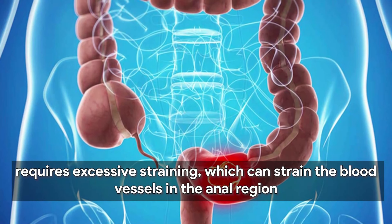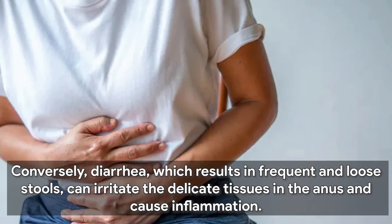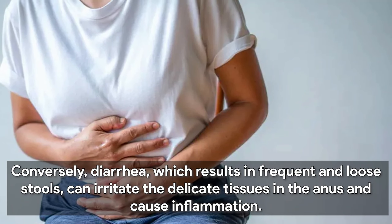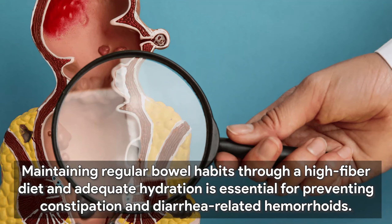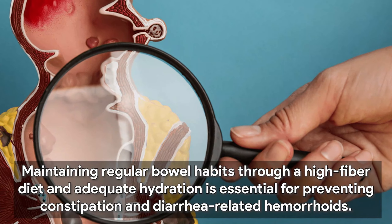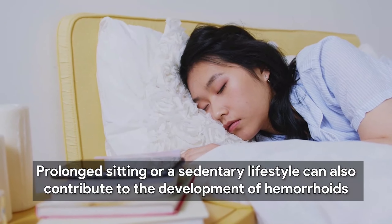Both chronic constipation and diarrhea can predispose individuals to hemorrhoids. Constipation, characterized by infrequent bowel movements and difficulty passing stools, requires excessive straining, which can strain the blood vessels in the anal region. Conversely, diarrhea, which results in frequent and loose stools, can irritate the delicate tissues in the anus and cause inflammation. Maintaining regular bowel habits through a high-fiber diet and adequate hydration is essential for preventing constipation and diarrhea-related hemorrhoids.